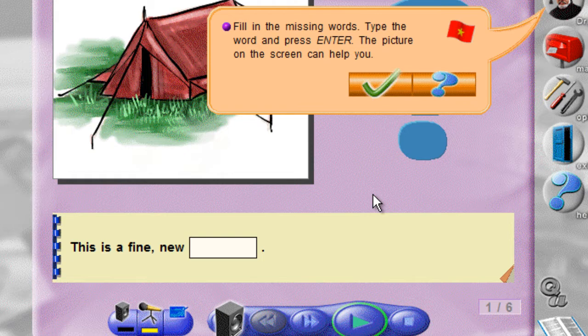Fill in the missing words. Type the word and press Enter. The picture on the screen can help you.